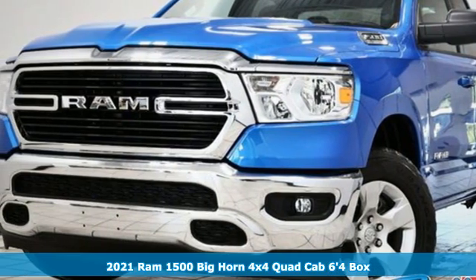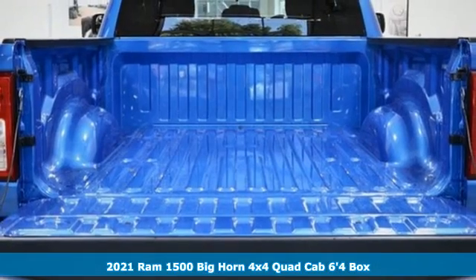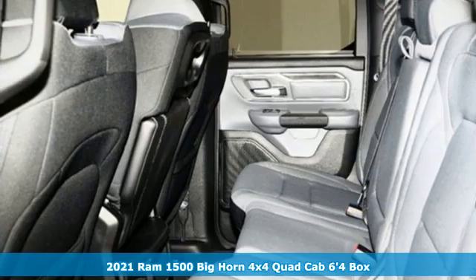Here's a new 2021 Ram 1500. Ram works hard, plays harder. It comes with great features you'll love.